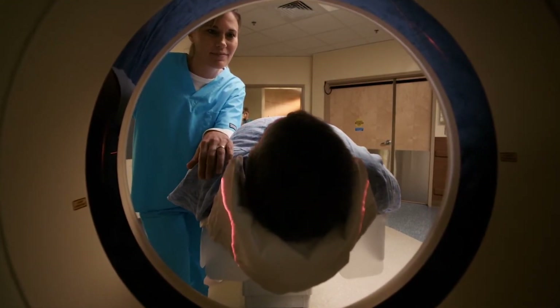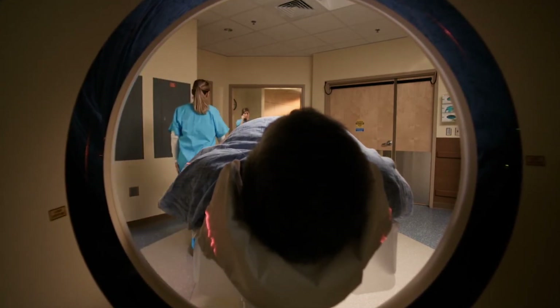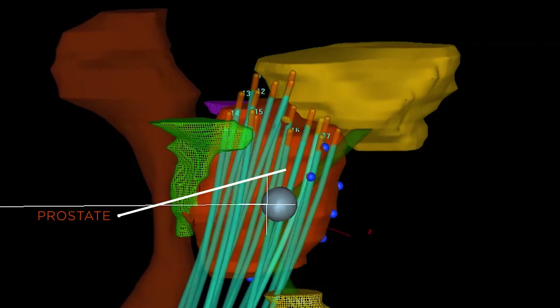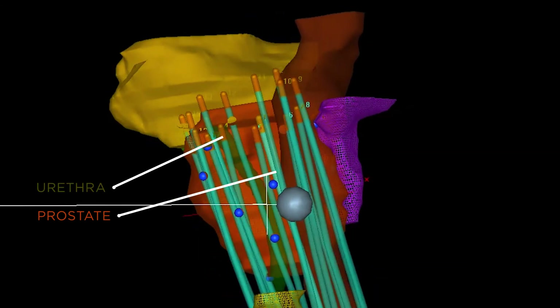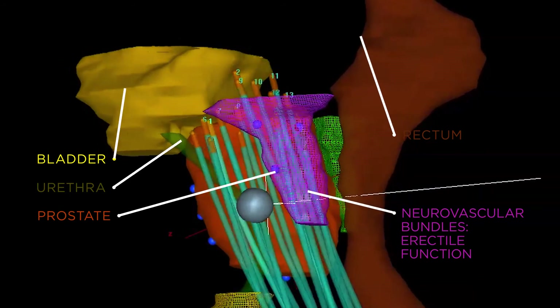The patient is then transferred to the MRI unit where they undergo a highly detailed MRI scan. Once the MRI images are obtained, each catheter is carefully reconstructed by our medical physics team. The physicians then carefully outline the prostate gland — which is the target — along with structures to which we want to limit the radiation doses, which include the urethra, bladder, rectum, as well as the structures critical for maintaining erectile function.